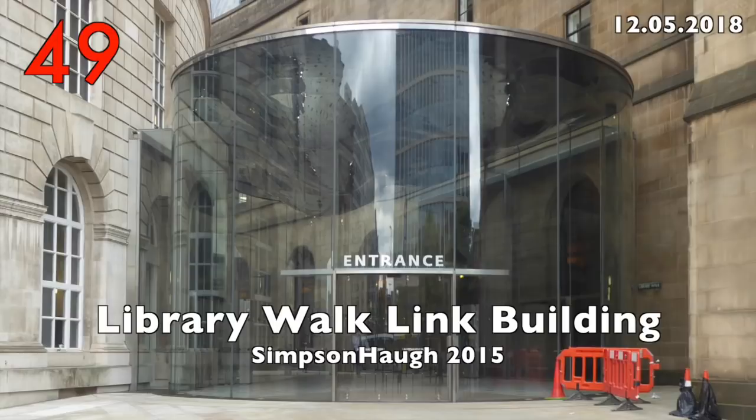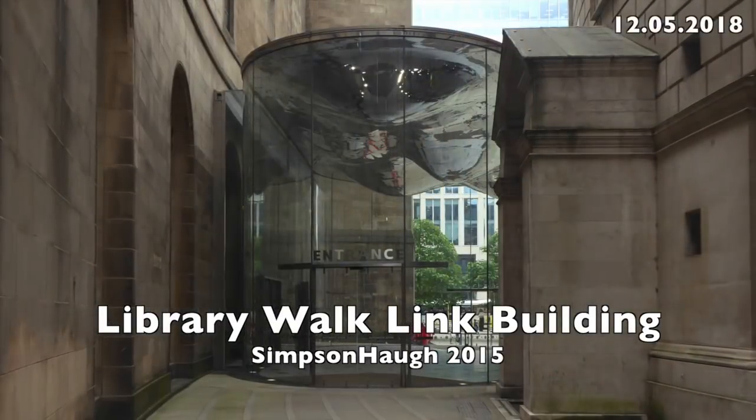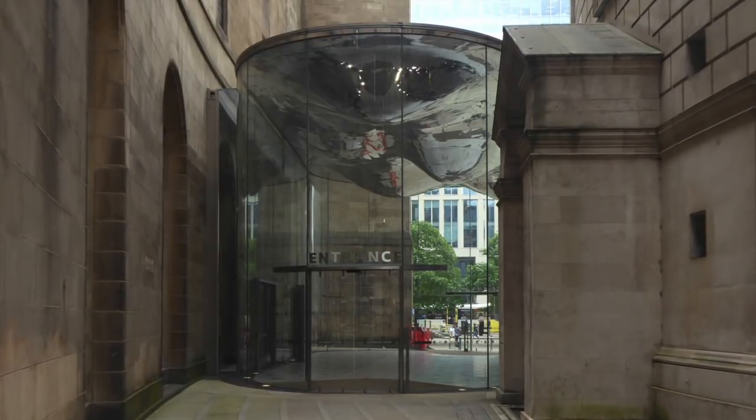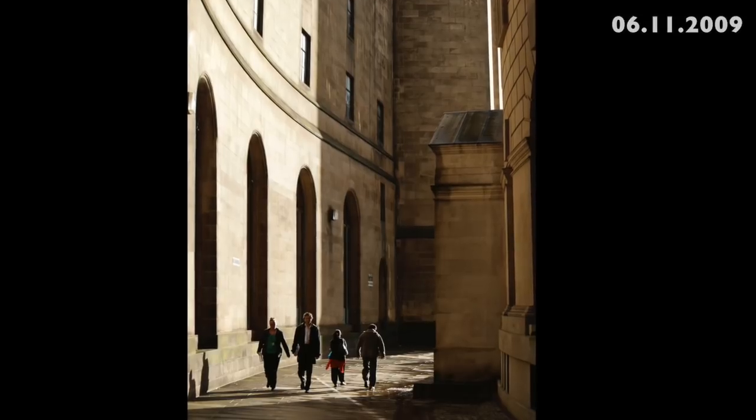Number 49: the Library Walk Link Building by Simpson Hoare, 2015. It ruins the effect of the two heritage buildings and blocks the beautiful passageway between them.